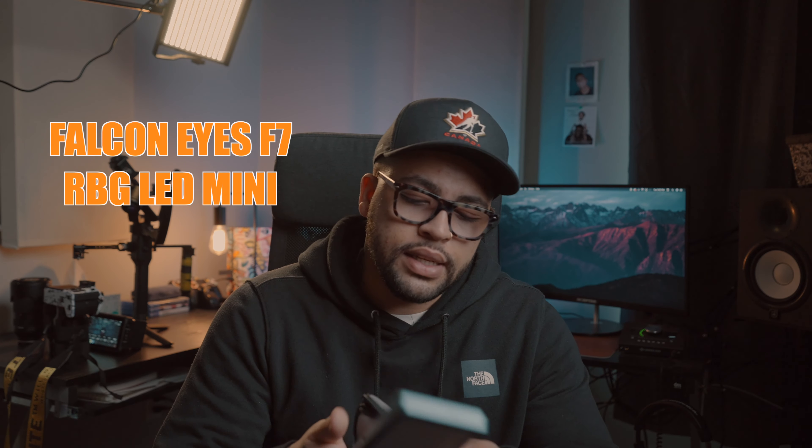One of the first lights I got was one of these little pocket lights — this is the Falcon Eyes F7. Nice little light. It has scenes on it too. This was quite pricey, almost $200, whereas now you can get Nanlite or other small ones, even little Aperture panel lights. But I like this one — it's got all types of hues, long battery life, and a little pouch for it.